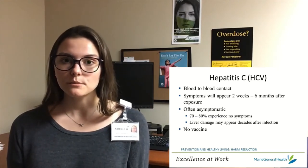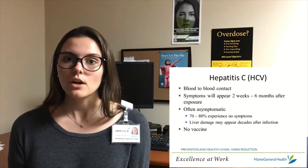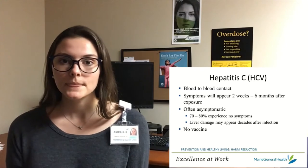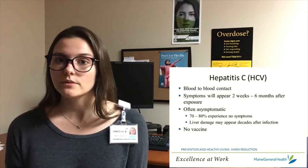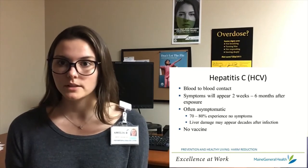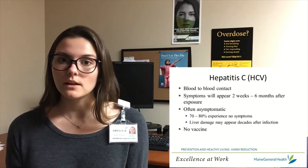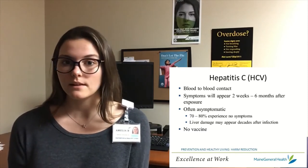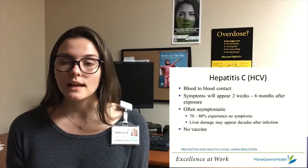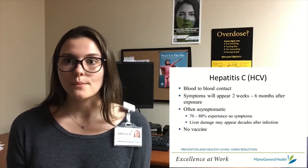You can get Hepatitis C from your blood touching someone else's infected blood. Blood-to-blood contact commonly happens with sharing needles or injection drug use equipment like tins. It can also be spread from toothbrushes, razor blades, or nail clippers — anytime there is a possibility of blood-to-blood contact. After coming in contact with infected blood, symptoms may appear anytime from two weeks to six months after. However, you can have zero symptoms for decades and still have Hepatitis C and still give Hepatitis C to others. There is currently no vaccine for Hepatitis C.